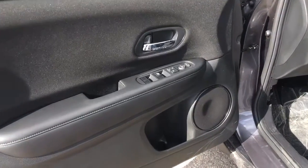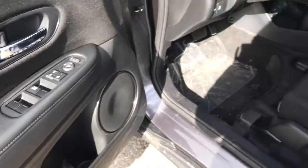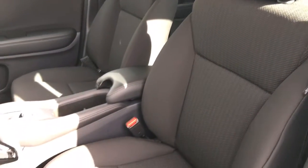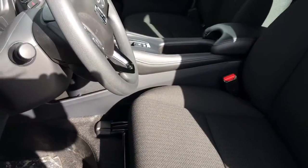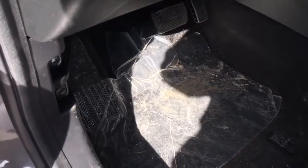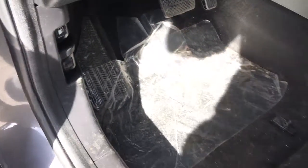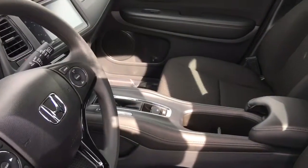Checking out the inside, we have our power mirrors, locks, and windows right on the door. Gorgeous black fabric interior with our six-way manually adjustable driver's seat, four-way manually adjustable passenger seat, tilt and telescopic steering wheel, and adjustable height seat belt. That's factory-applied plastic down there which we can remove easily once it's yours. The gas door release and hood release are right down there as well.